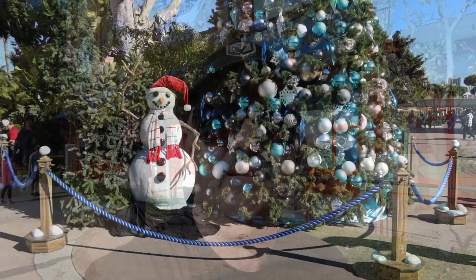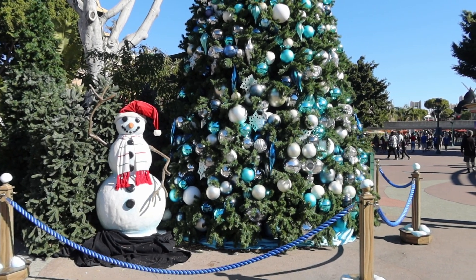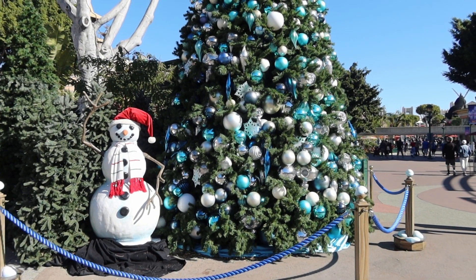Hey, it's Jack here today. We're in Downtown Disney in Southern California. We're gonna walk around and check out the sights and sounds of the holiday season. As we come into Downtown Disney, we have a Christmas tree.